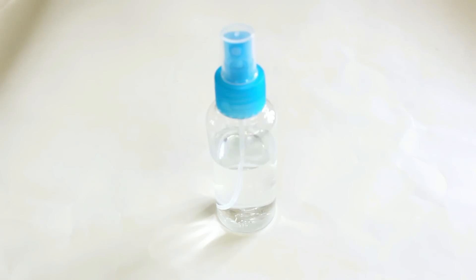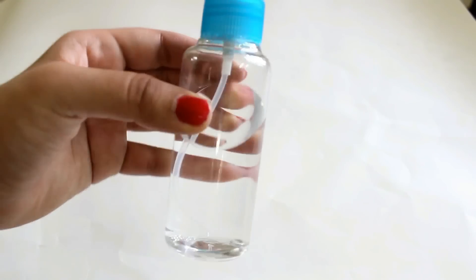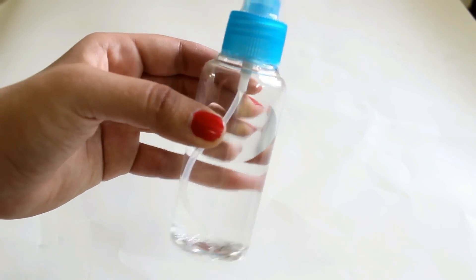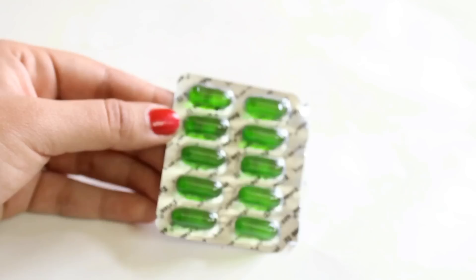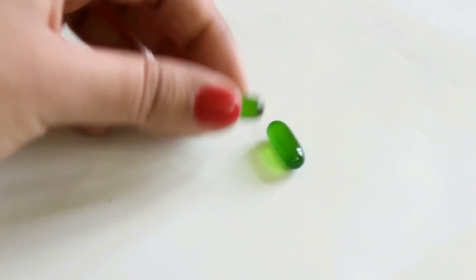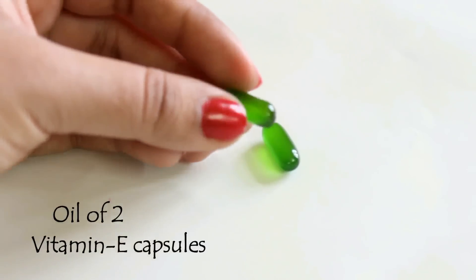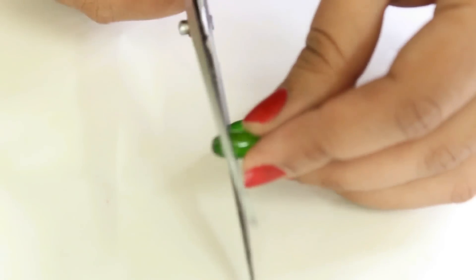Now vitamin E oil can be used for getting frizz-free, silky and shiny hair. You will need an empty spray bottle. You can take any bottle available at home and fill three-fourths of it with water — just plain water. Now for your hair serum, I will cut these capsules with a scissor and add the vitamin E oil into the container.